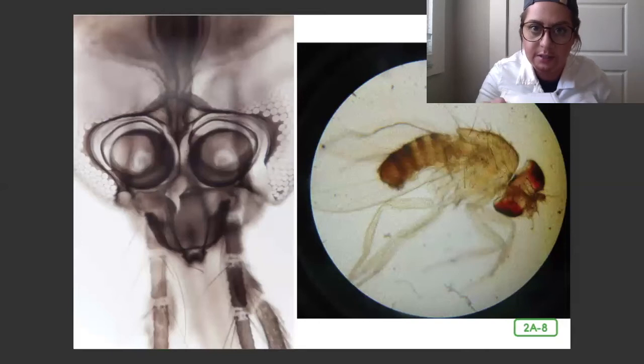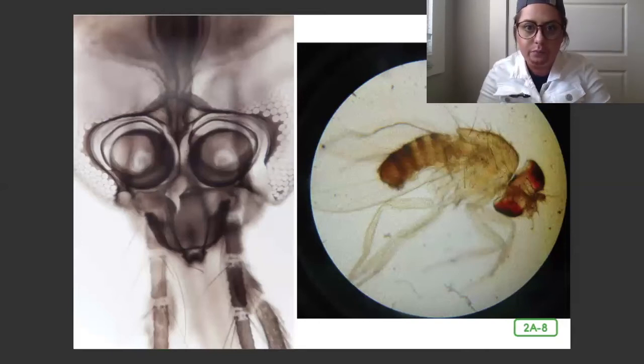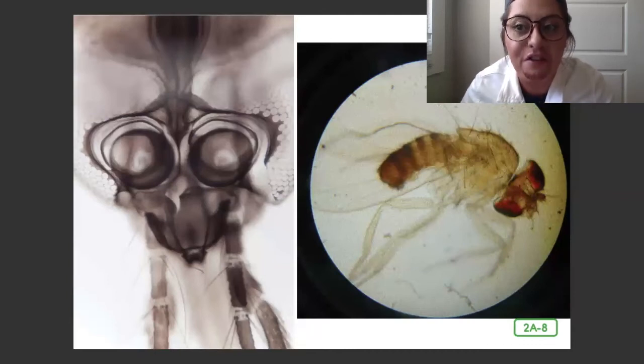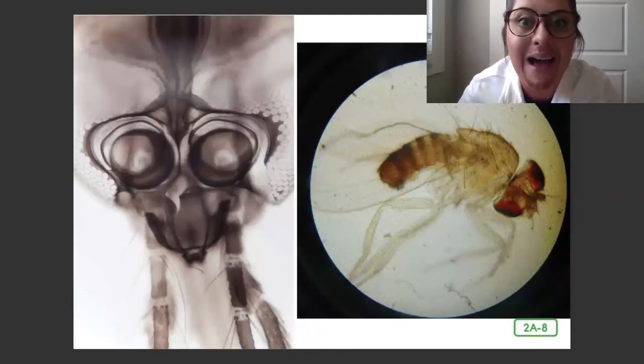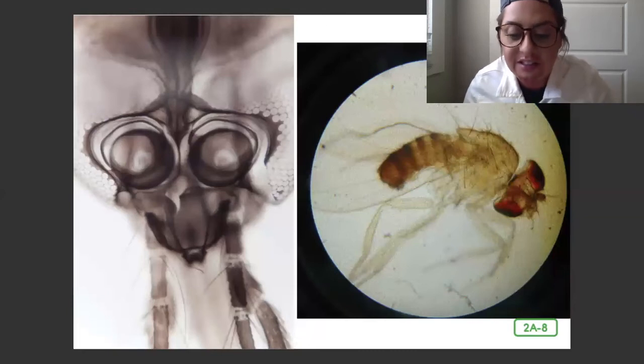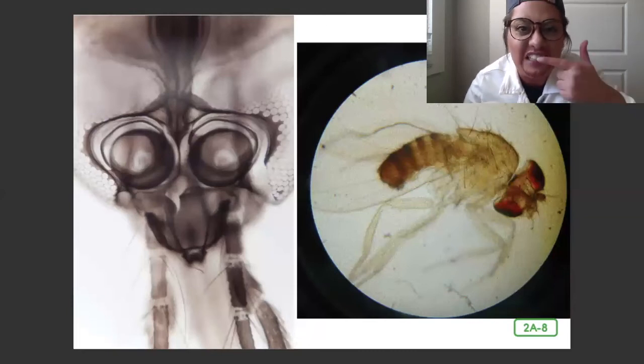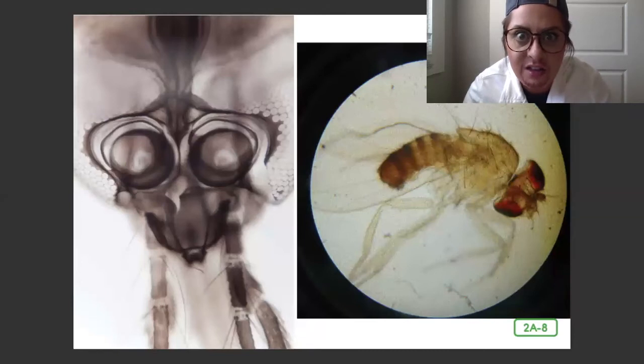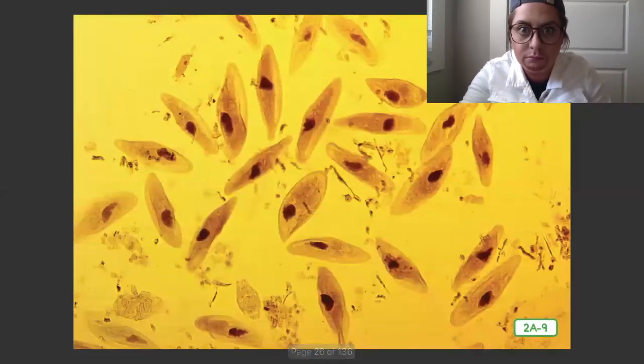Before Anton recorded his tiny little animals, no one had ever seen or discovered what germs and bacteria were. Even more curiously, Anton would study saliva from inside your mouth. He found that the sticky coating on your teeth was actually crawling with tiny microorganisms, or living things. Look at these tiny little germs.